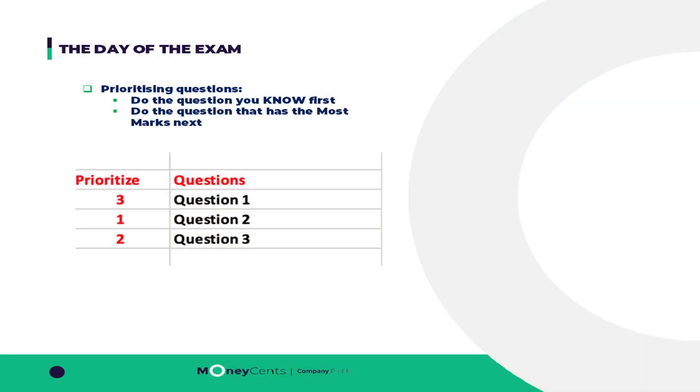Once the exam starts, you want to prioritize which question you're going to start with. You start with the question that you know the most — the question where you are going to get the most marks, the one that when you look at it, you're like, 'this one I'm going to nail.' The reason you want to do that is because writing an exam is a game of trying to bag as many marks as possible in the quickest possible time. Starting with things you know gives you confidence and sets the momentum for the duration of the exam.